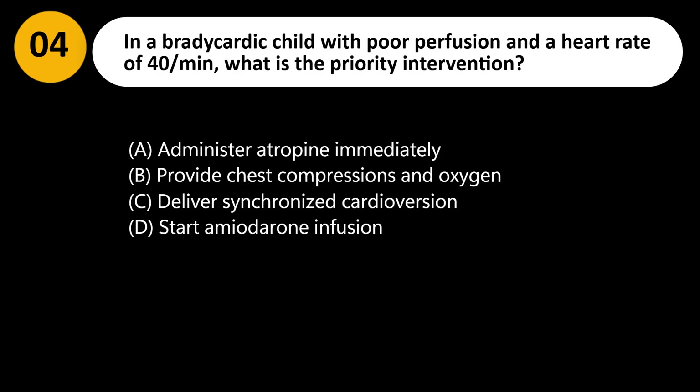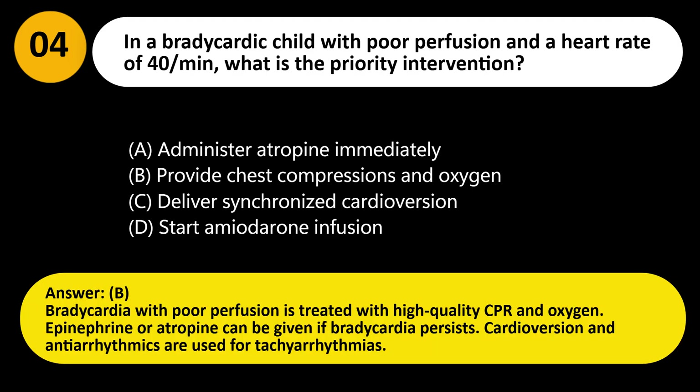Answer: B. Bradycardia with poor perfusion is treated with high-quality CPR and oxygen. Epinephrine or atropine can be given if bradycardia persists. Cardioversion and antiarrhythmics are used for tachyarrhythmias.